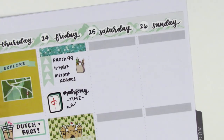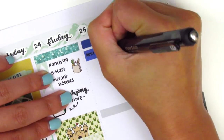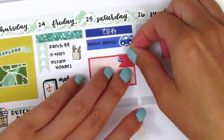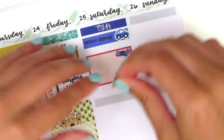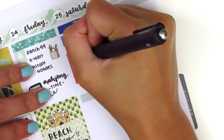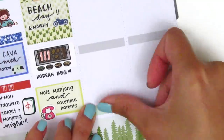Moving on to Saturday, I first placed down a today header. Then I used a little things with a car icon from Nicole Hutch Designs to mark that we had to go return our rental car, which we had rented for the road trip. Then underneath that I used a half box and layered a couple flag stickers on top of it just to hide the little icon because I didn't really need that. The Boba sticker I pulled in is from Hazel Sticker. We had like this super random epic lunch where we got Boba and Arby's and my sister cooked, so it was quite a random feast.